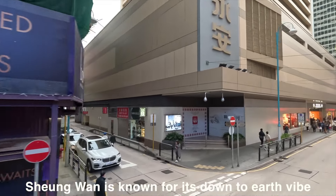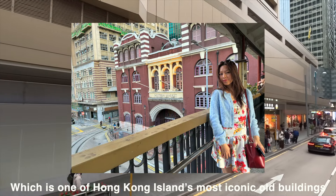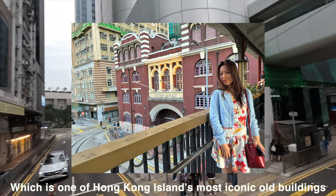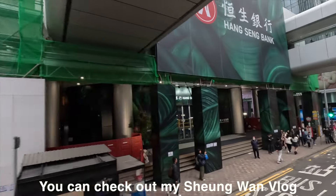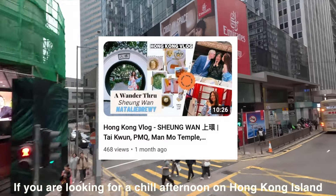We pass by Sheung Wan. Sheung Wan is known for its down-to-earth vibe and the Western Market, which is one of Hong Kong Island's most iconic old buildings. You can check out my Sheung Wan vlog if you are looking for a chill afternoon on Hong Kong Island.